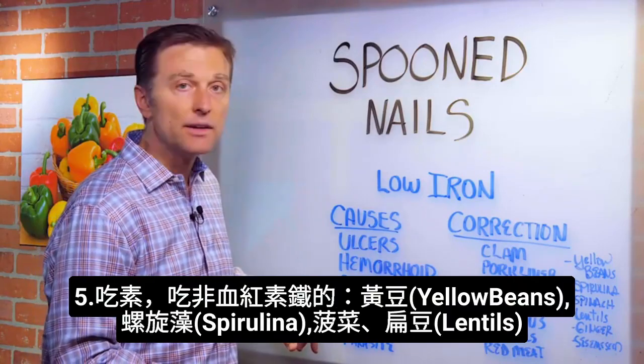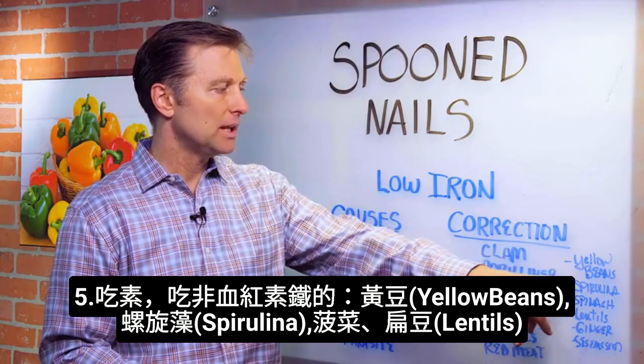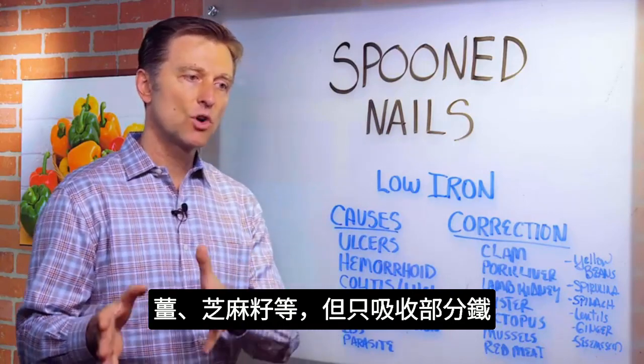So even if you're a vegetarian, you may get non-heme type iron from sources like yellow beans, spirulina, spinach, lentils, ginger, and sesame seeds. But those are only absorbed a certain amount.